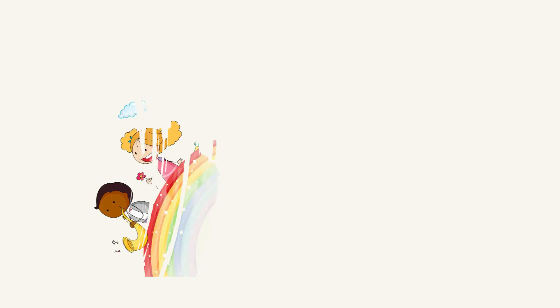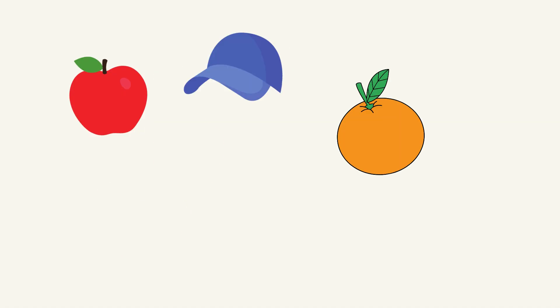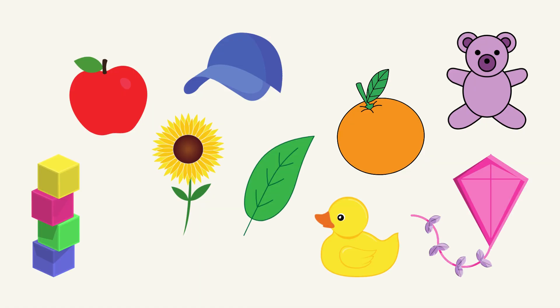But wait, if light has all the colors, why do we see things in different colors? Well, objects absorb some colors and reflect others. A red apple looks red because it absorbs all the colors except red — red bounces off and reaches our eyes. Cool, right?